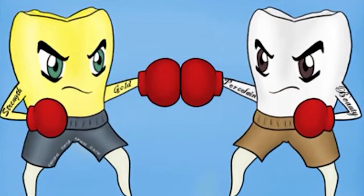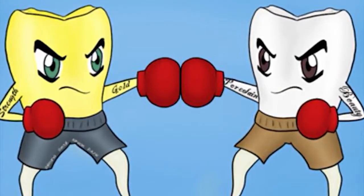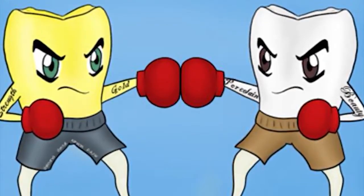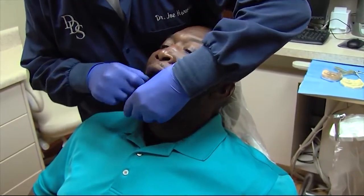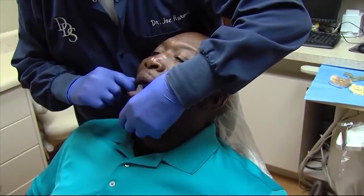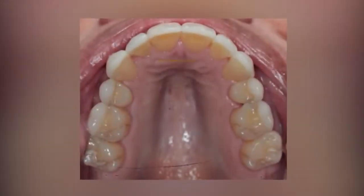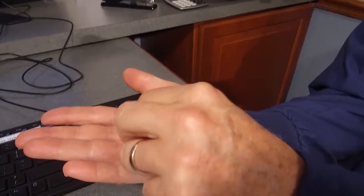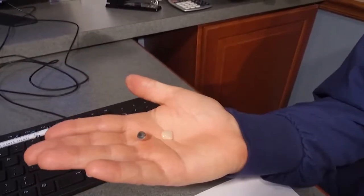The 90s were when cosmetic dentistry really took off as porcelain and plastic became stronger. The development of the porcelain veneer — developed by Dr. Robert Nixon in Wilmington, Delaware — was a thin porcelain shell that you could glue over the tooth to change the color, change the shape, and make teeth look straighter. Before that, if you wanted to do that, you would have to grind the tooth down and do a porcelain metal crown.